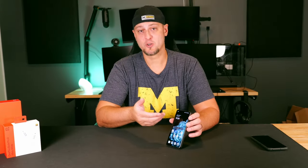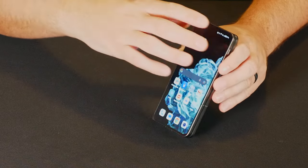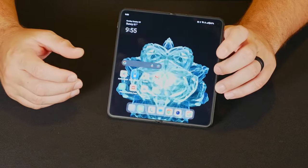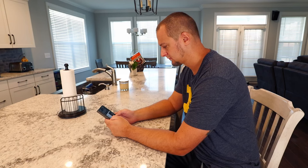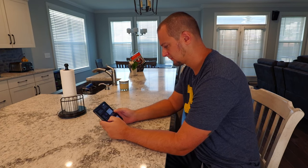Taking a look at the screens themselves, the exterior is 426 pixels per inch while the interior rocks 431 pixels per inch. It's not the most we've seen on a flagship phone, but it is plenty to look sharp and crisp when watching movies, looking at social media, or just playing games on the device.